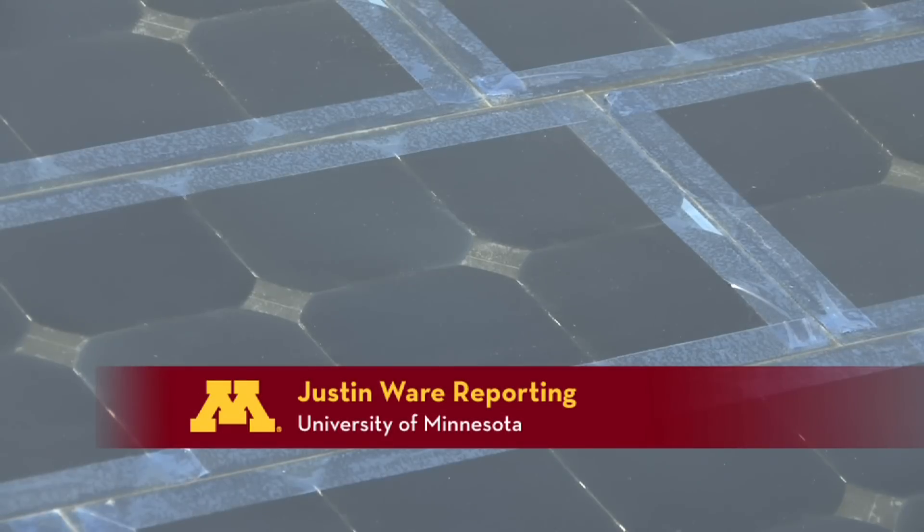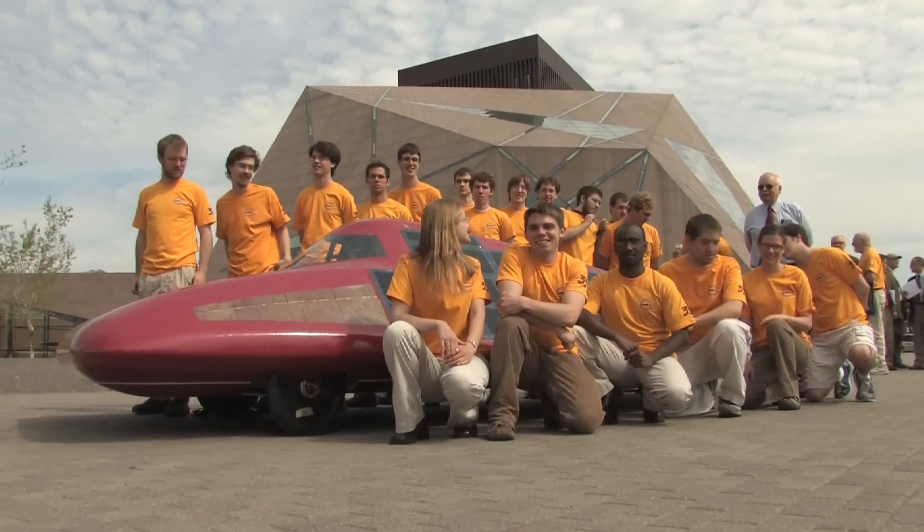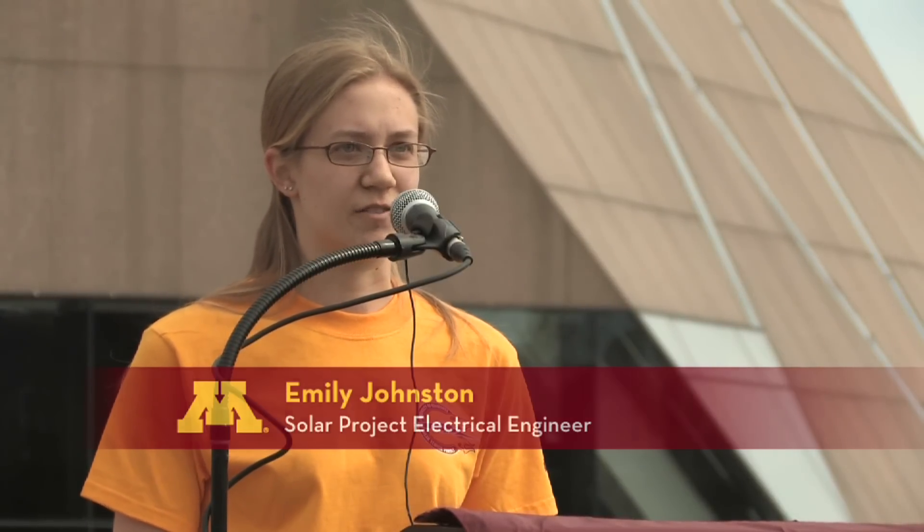And regardless of the race outcome, the solar car is already leaving its creators with an enormous sense of pride. We've taken a list of rules and turned it into an energy efficient, safe, robust vehicle.